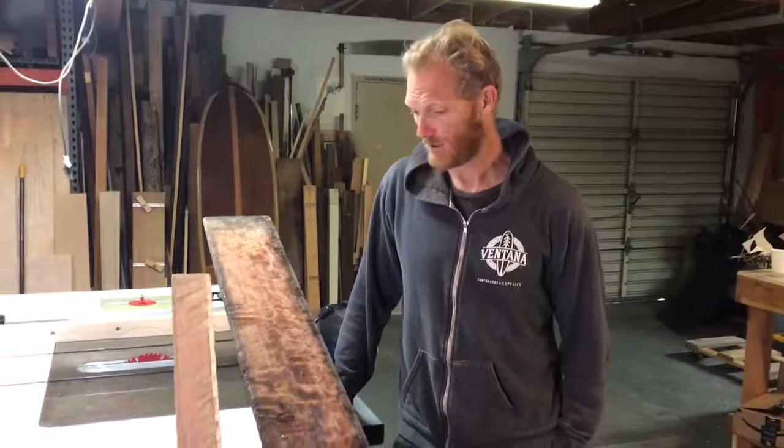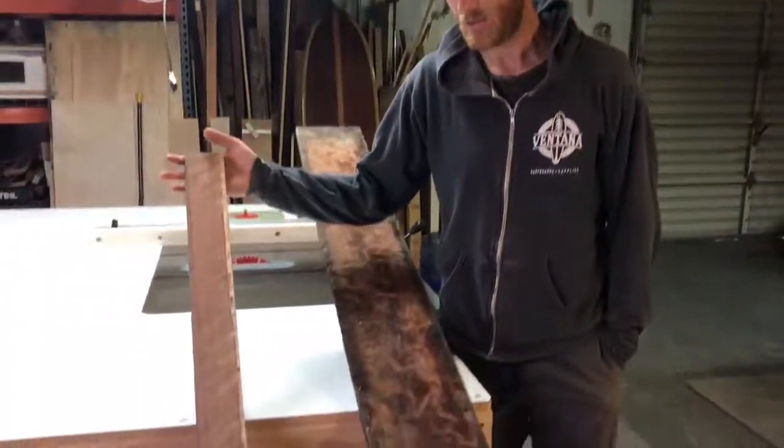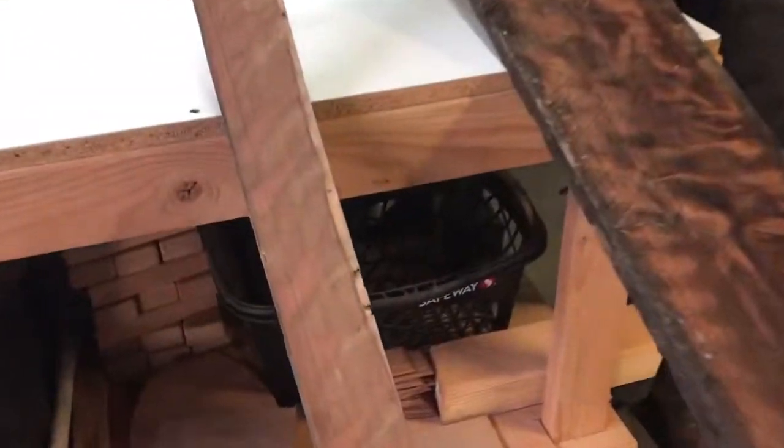It turned out pretty much the whole thing has this insane figure to it. This is a smaller bore of that same tree that's been rough sanded.